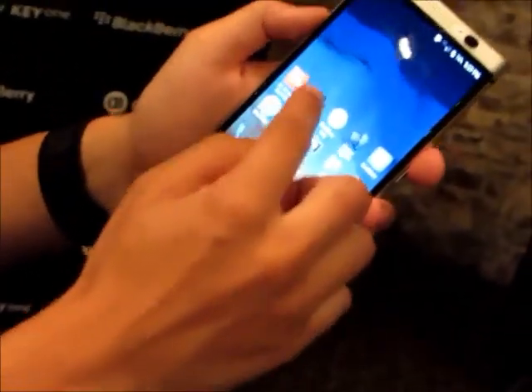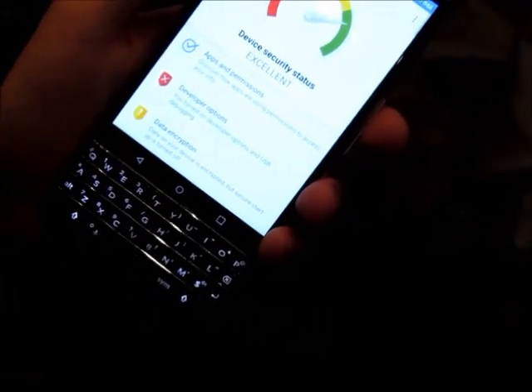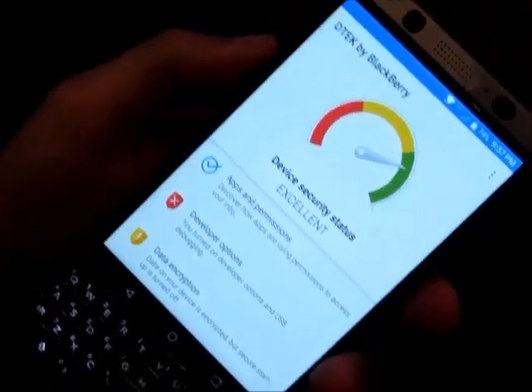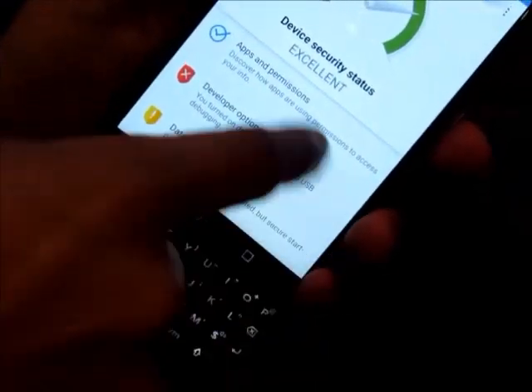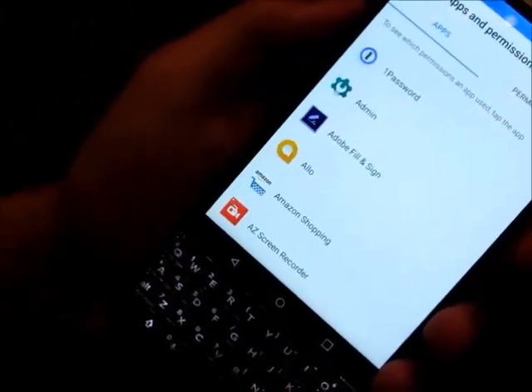There's so much more deeper in the OS that gets you even further. If I were to launch DTEK, DTEK tells me my device's security state. It's excellent right now. A lot of things that people don't think about — setting a PIN, using a lock screen password. Another great feature is that I can go into applications and permissions and see what particular apps are abusing my security.